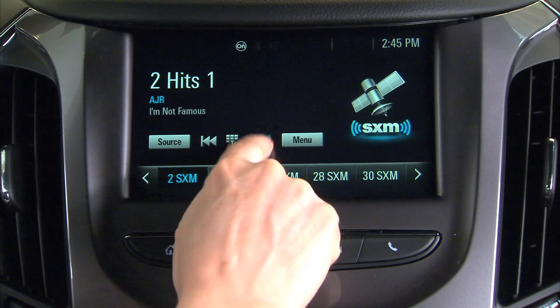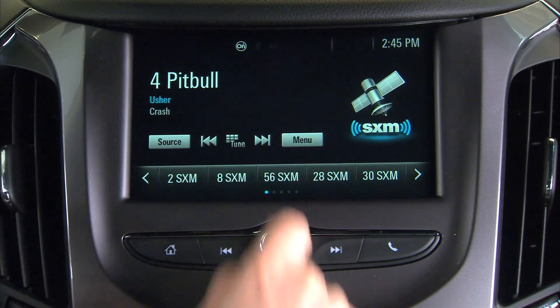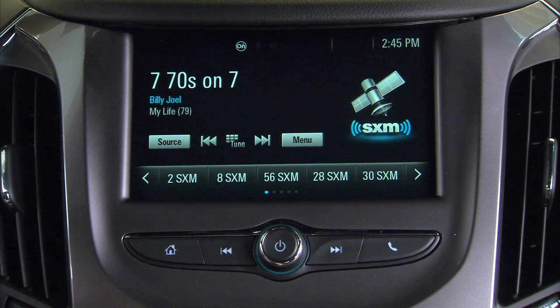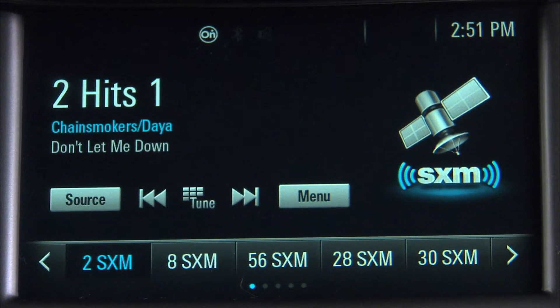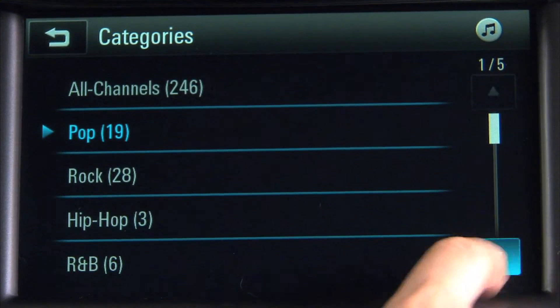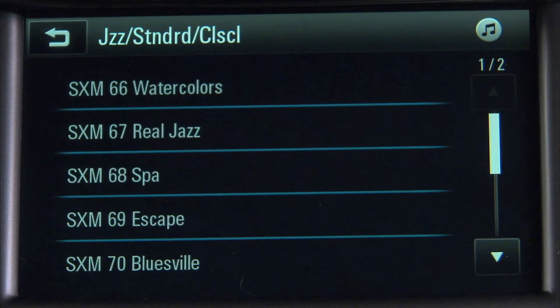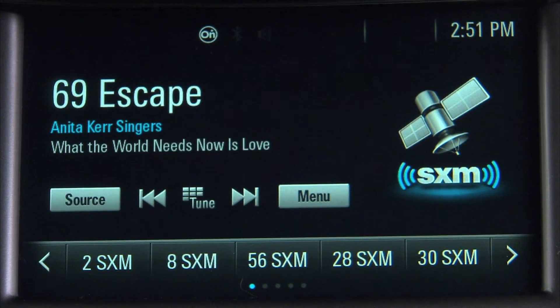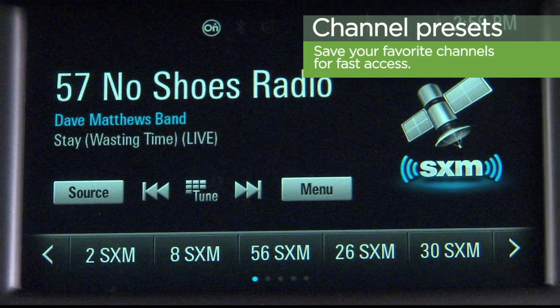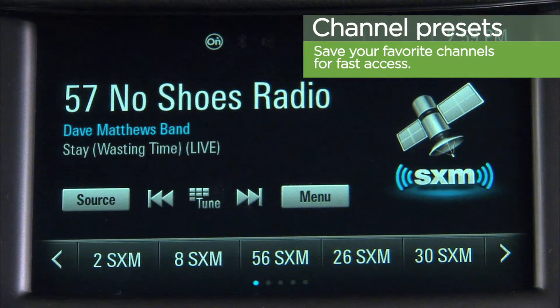There are a few different ways to find the programming you're looking for. You can press the tune buttons on your radio's face to go through the channel list quickly. You can also browse the service by category, making it easier for you to find just the right channel to start you off on your next road trip. When you find a channel you like, you can easily save it as a preset so it's easier to get back to later.